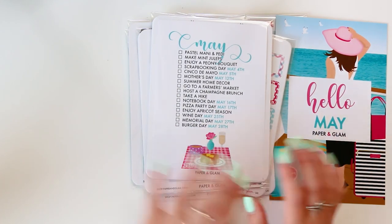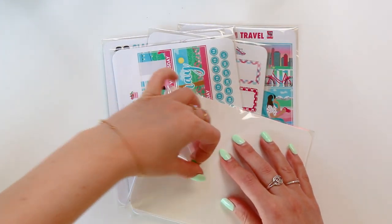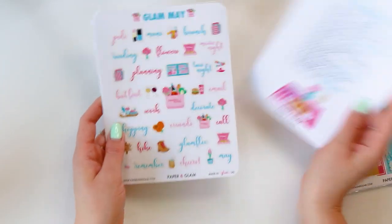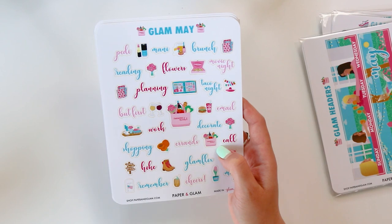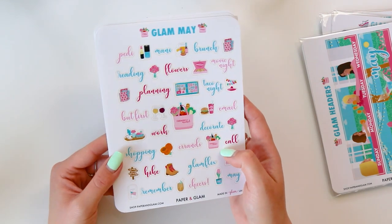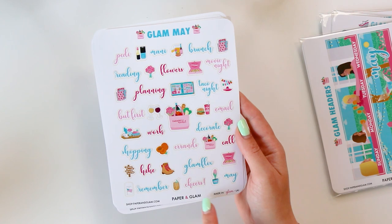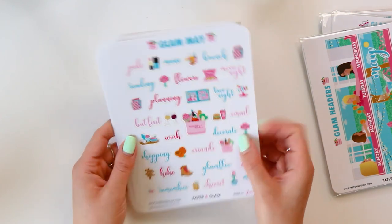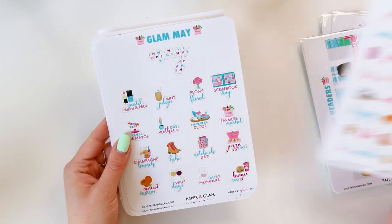Let's start with the star of the show, our flagship product, the Glam Monthly Planner Kit for May. First off, how cute is this popsicle washi? I love how it matches the headers and the whole collection. So we've got our seasonal living list, and then we have our kit. There's a big farmer's market bag as the focal point in the middle of the sheet, and then lots of fun functional stickers - we've got brunch, mani, taco night for Cinco de Mayo, remember for Memorial Day, cheers with a little mint julep, a scrapbook for memory keeping, pizza, champagne brunch, notebooks, and reading.